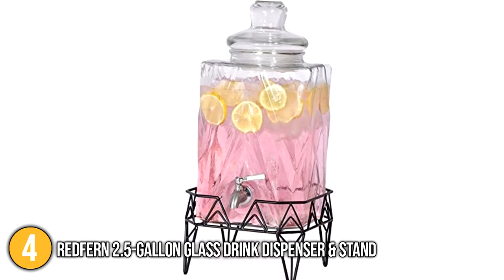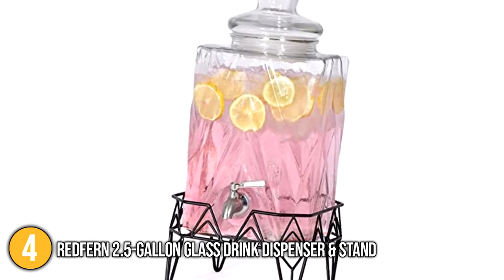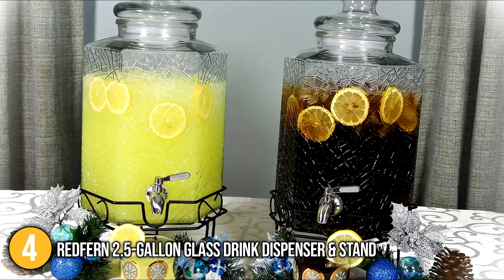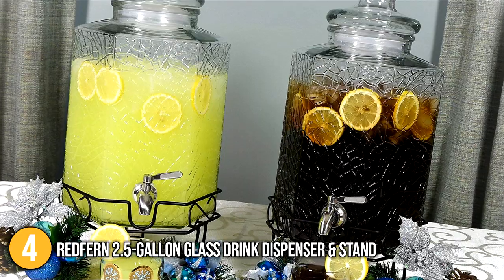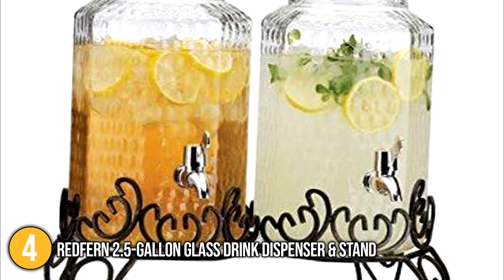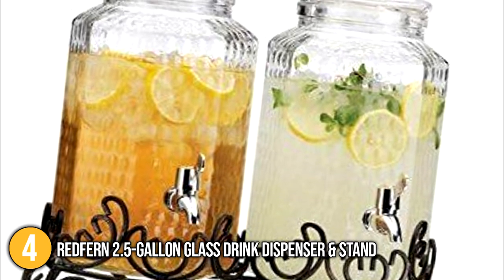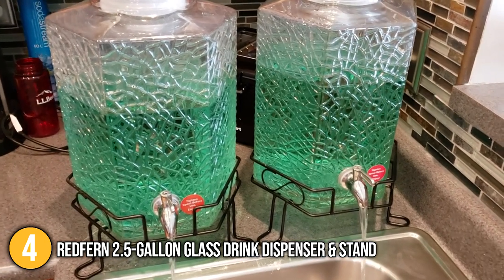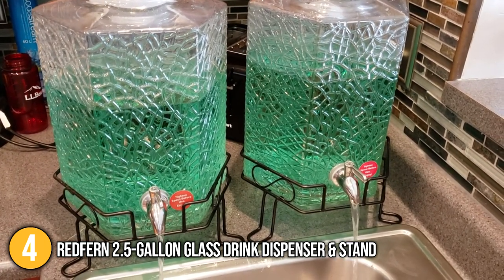Speaking of quality, it is made of durable glass material that ensures it will be a great service tool for all your regular parties. If you're thinking about attending a friend's wedding, the Redfern 2.5-gallon glass drink dispenser and stand would make a good gift. If you're looking for a reliable small drinks dispenser that is worth every cent you spend, then the Redfern 2.5-gallon glass drink dispenser and stand is the beverage dispenser for you.